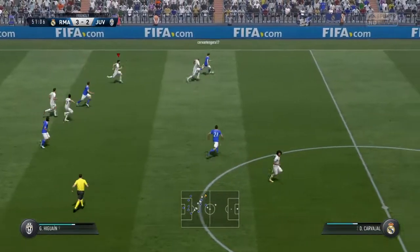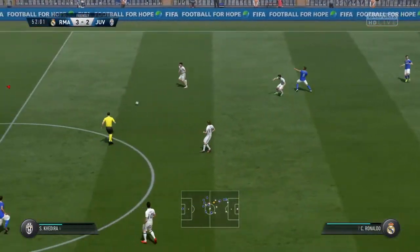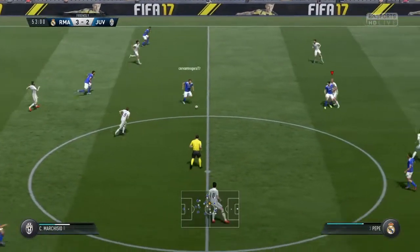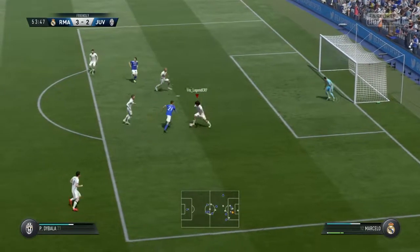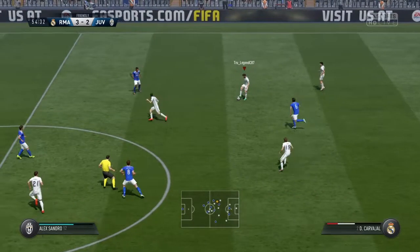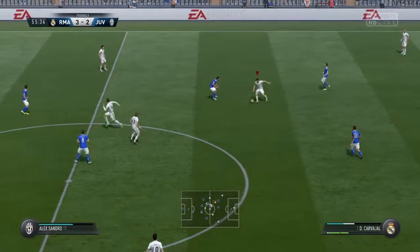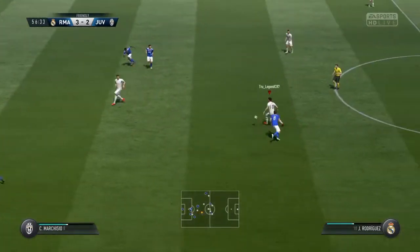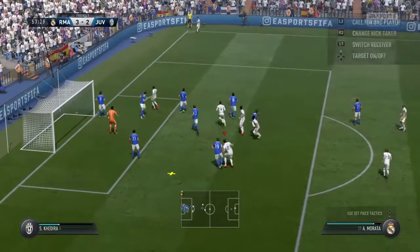Higuaín. Higuaín on the attack. Cristiano Ronaldo. Crisp defending there. Shot off — saved by the goalkeeper at full stretch. And that is a corner for Real Madrid. He's got his fist to it.